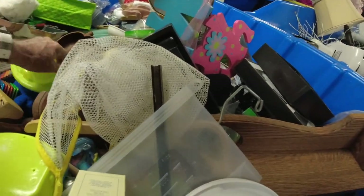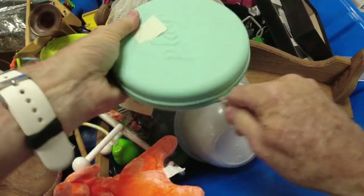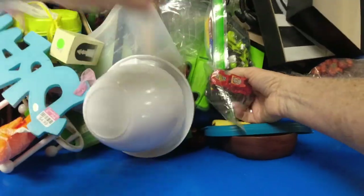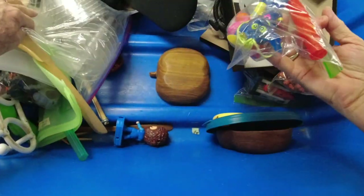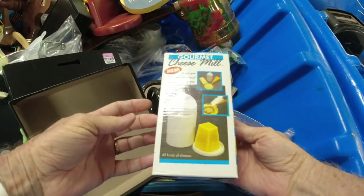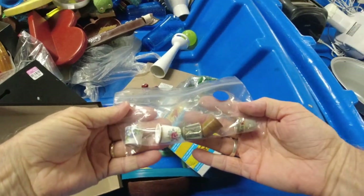That was a Precious Moments thimble, new in the box at least, but I decided against it. One of my other rules in the bins is I always want to open everything up — any boxes, bags, grocery store bags. I found some great stuff in grocery store bags that are closed. A lot of these Ziploc baggies — I always look at those, because you never know what you're going to find. Many times it's small pieces of jewelry, toys, vintage toys. I've even found some antique Christmas ornaments wrapped up and stuck in bags.